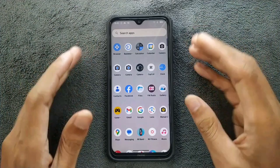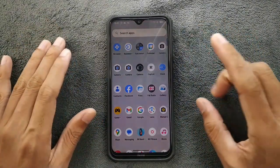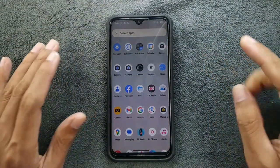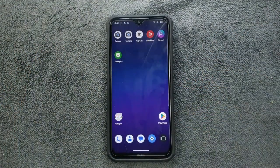I would still prefer Evolution X over this ROM because Evolution X is a faster ROM and works very well. That's all about Project Matrix ROM for Redmi Note 8. I'll put the ROM link in the description below if you want to flash it. Thank you very much for watching, and I'll catch you in the next one.